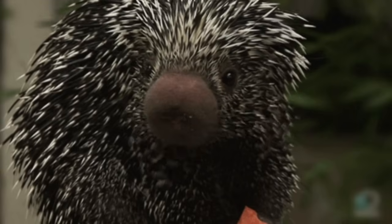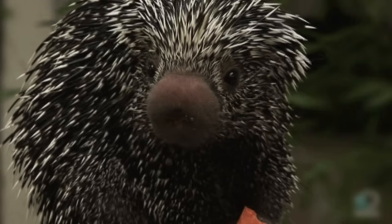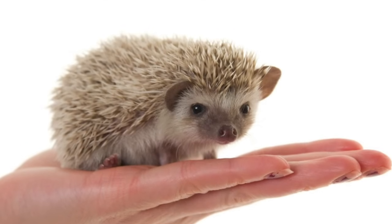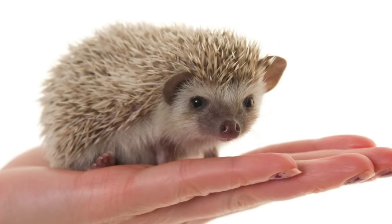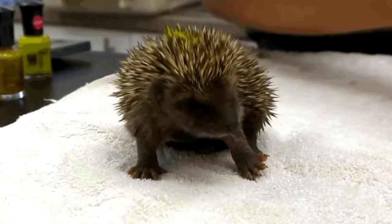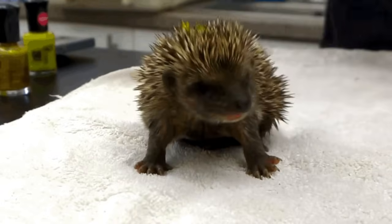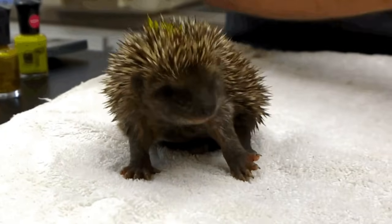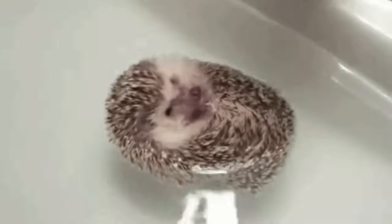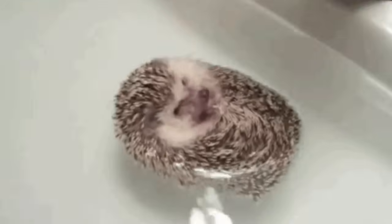As for hedgehogs, their snouts and teeth are pointy, and they are omnivores, feasting on insects, frogs, plants, and fruit. These cuties are common in Africa, Asia, and Europe. But if you see a spiky creature in the wilderness of South or North America, it's a porcupine.